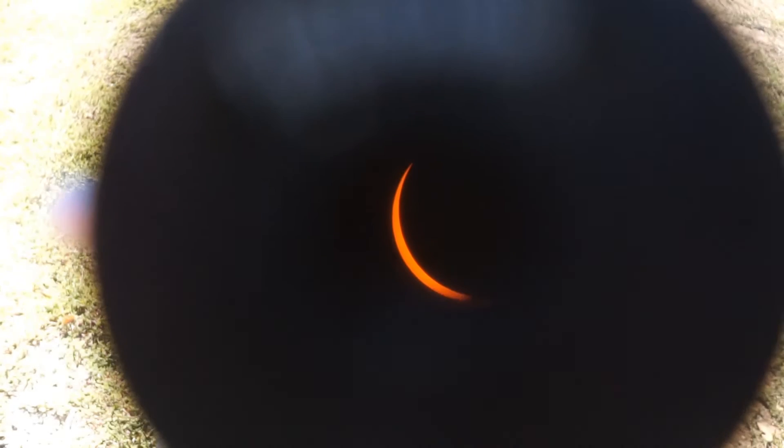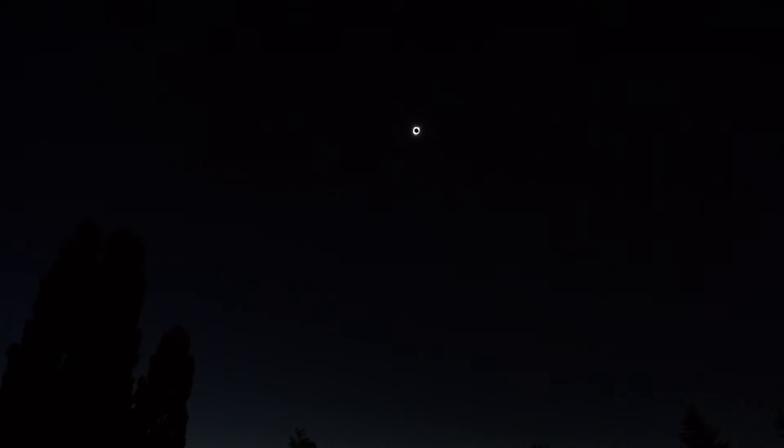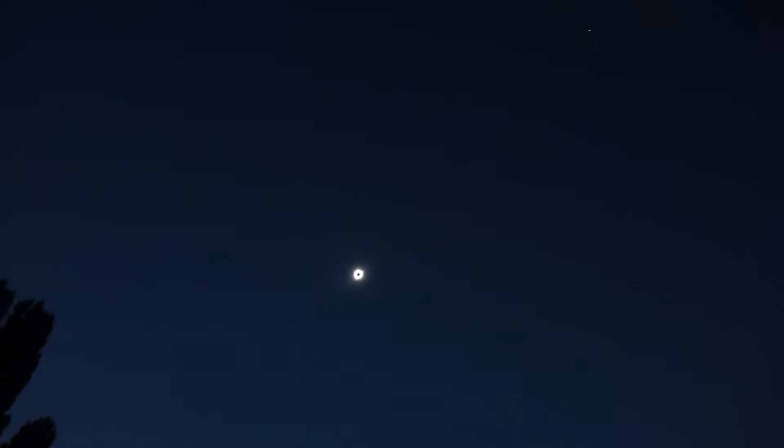Look at this, everyone — oh my gosh, that's so cool! It's so close. You can see the moon. Take your glasses off. Wow, that's so cool. Oh my gosh, our kids! Oh my gosh — that's so cool! Look at it guys. You can see Venus right there. Full eclipse.